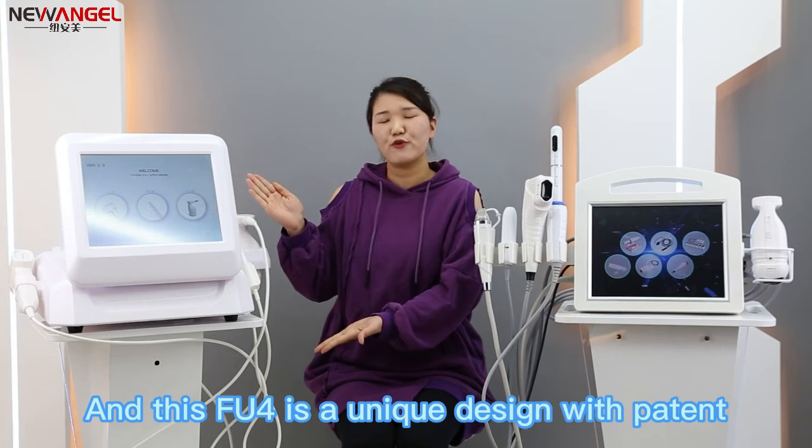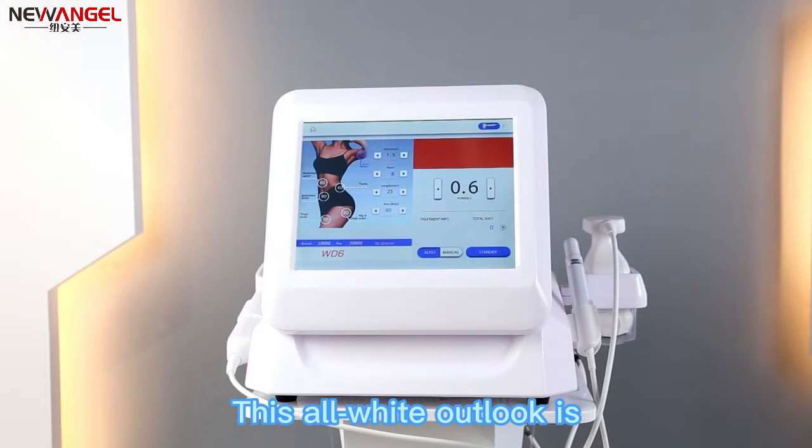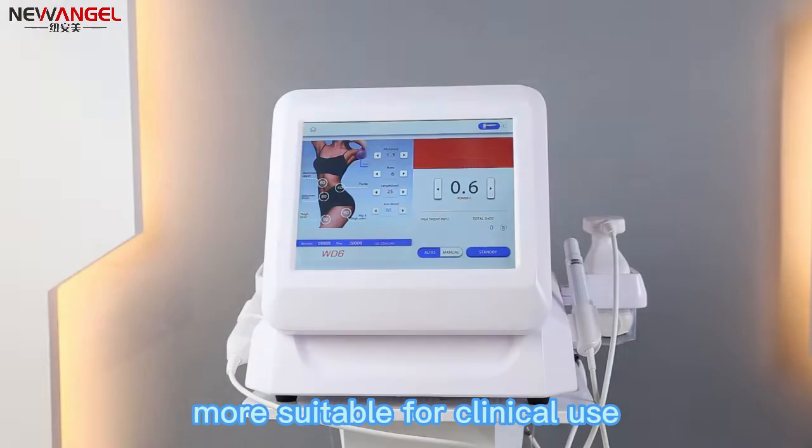This FU4 is a unique design with patent. Its all-white outlook is more suitable for clinical use.